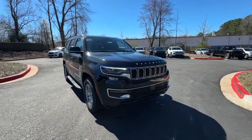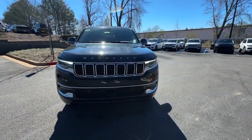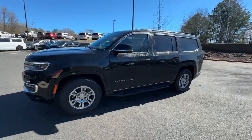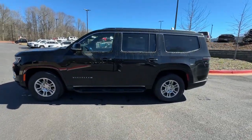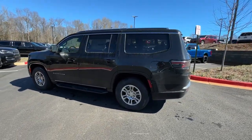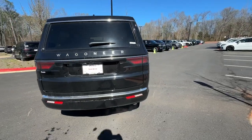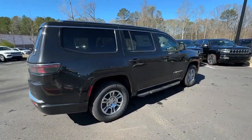Introducing the 2024 Jeep Wagoneer. Here's a seriously capable Wagoneer that offers impressive towing capability, an upscale spacious cabin loaded with desirable passenger amenities, advanced safety features, and sleek modern design. These are just some of the great options this vehicle comes with.